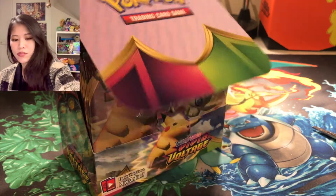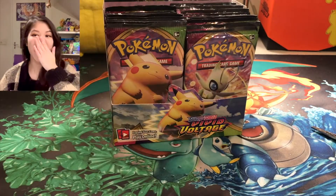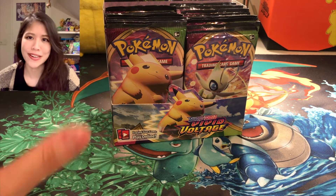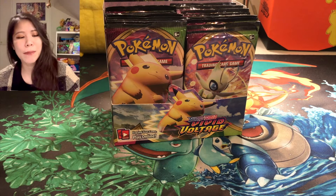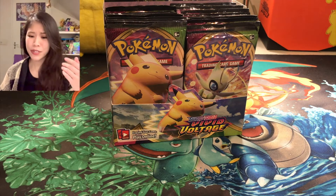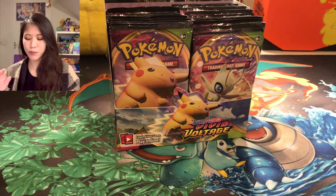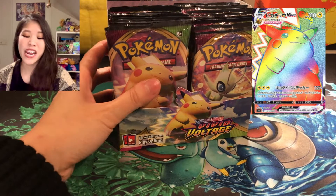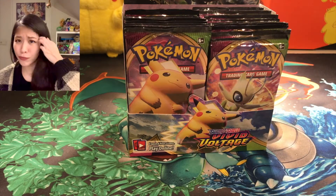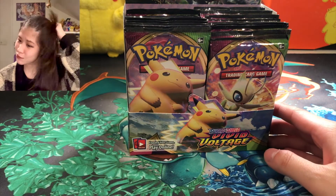We finally have a set where our chase card is not Charizard — I'm actually pretty happy about it in some way, because then other cards finally have their spotlight. This set is so fun to open because you can pull so many good cards: rainbow full art, amazing rare, full art — so many cool-looking cards.